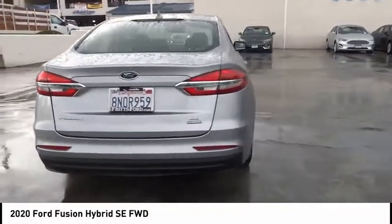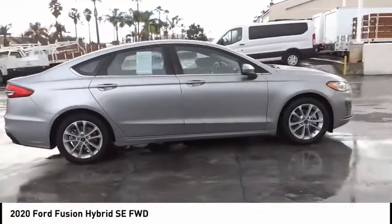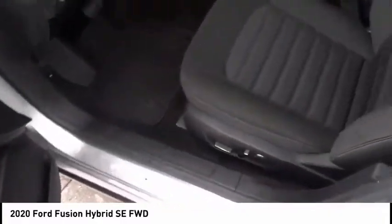Here are some of this vehicle's great options: backup camera, power driver's seat, anti-lock brakes, driver airbag, Bluetooth, air conditioning, alloy wheels, cruise control, power windows, power locks.